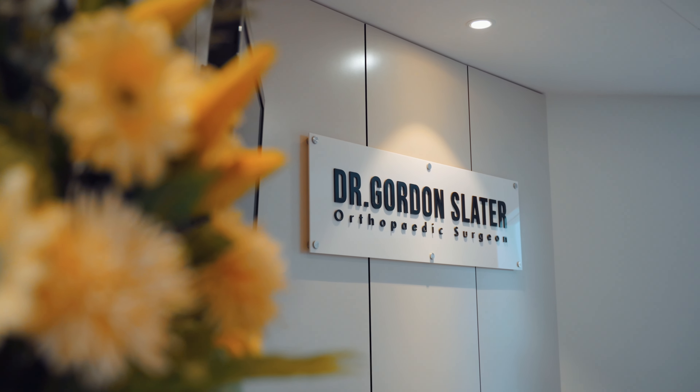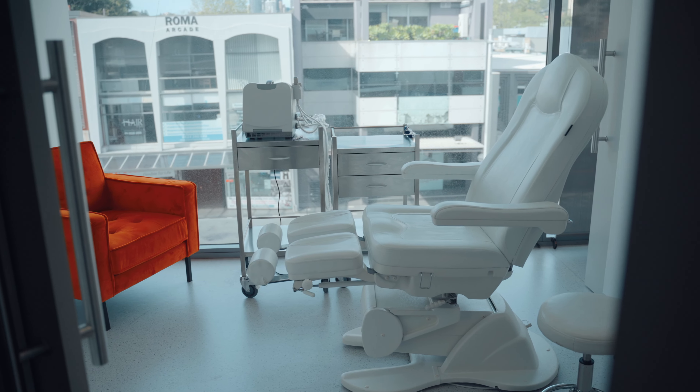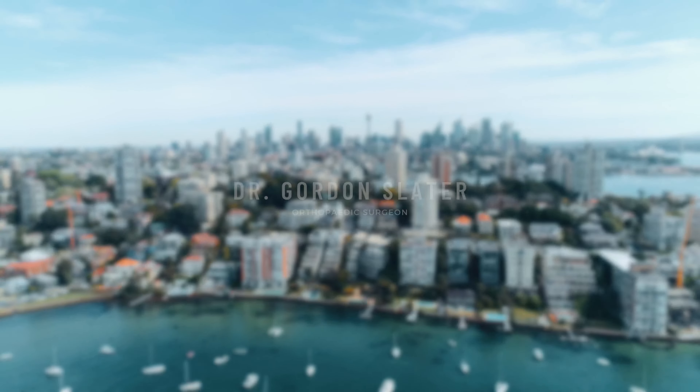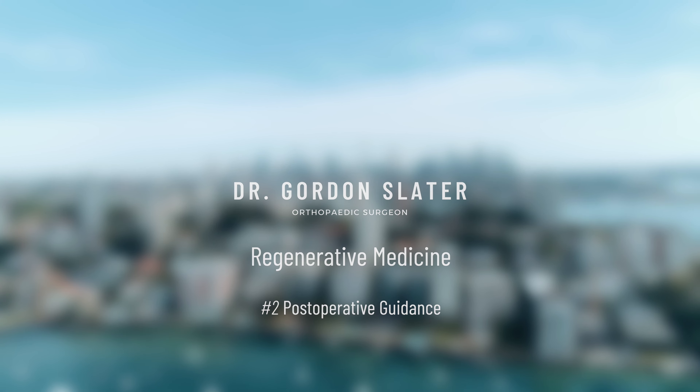Hi, I'm Dr. Gordon Slater and today we're going to be talking about what to do immediately post-operative. With the advent of image guided surgery and minimally invasive surgery, you're going to find that you're going to be going home immediately after the surgery. This is what we call a day case procedure or ambulatory surgery.